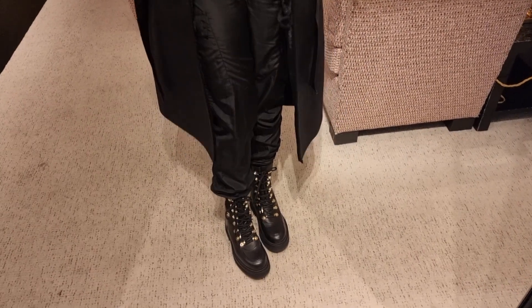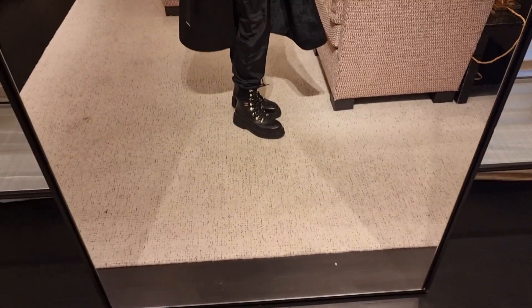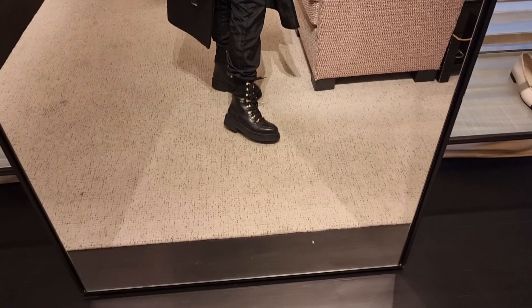What do you guys think? I think these are banging — oh my gosh, these boots are banging!